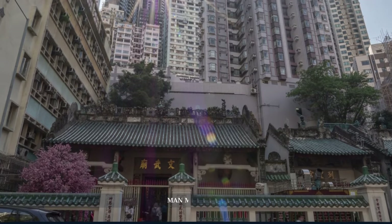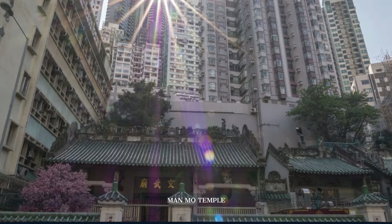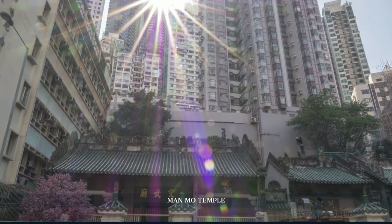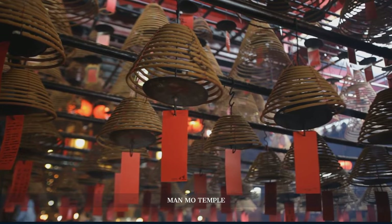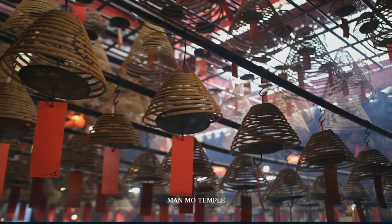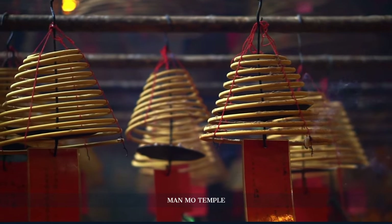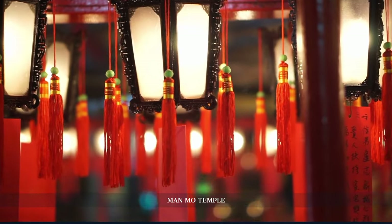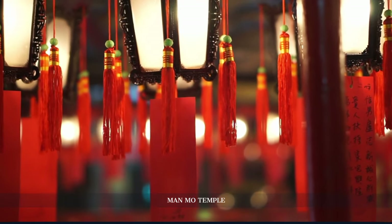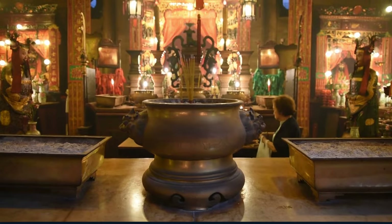Nestled amidst the skyscrapers, this 19th-century Taoist temple stands as a tribute to the gods of literature and war. Its atmospheric interior, with spiraling incense coils, contrasts sharply with the city's hustle, offering a quiet refuge. The temple's rich heritage and craftsmanship make it a must-visit, bearing testimony to Hong Kong's enduring spiritual legacy.